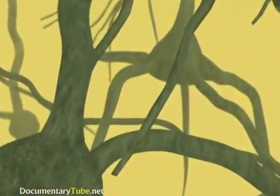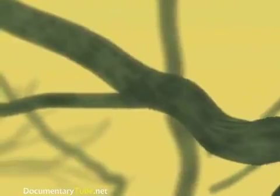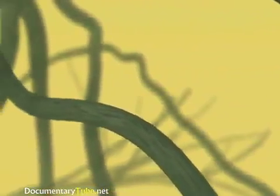Connections are made with another specialized process called an axon. The place where communication occurs between an axon and a dendrite is called a synapse. Synapses are the communication links between neurons — remember, thousands can occur along a single dendrite.